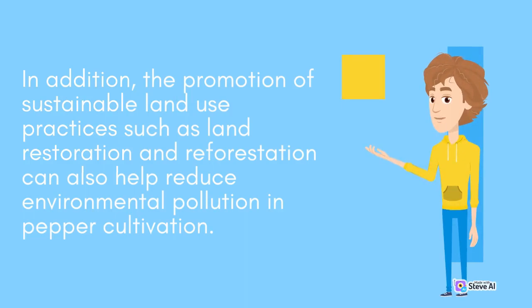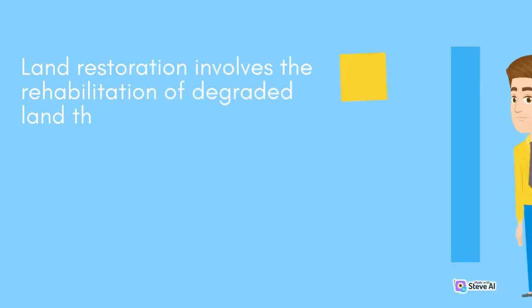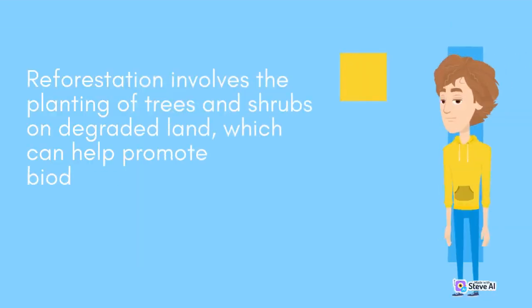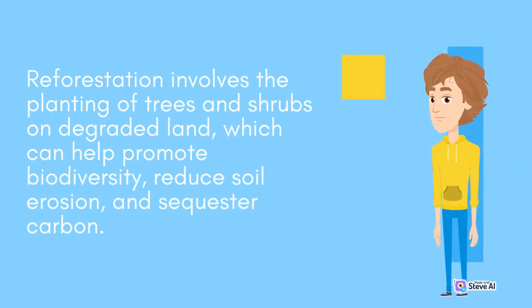In addition, the promotion of sustainable land use practices such as land restoration and reforestation can also help reduce environmental pollution in pepper cultivation. Land restoration involves the rehabilitation of degraded land through the use of sustainable land management practices, such as the use of cover crops and the promotion of soil health. Reforestation involves the planting of trees and shrubs on degraded land, which can help promote biodiversity, reduce soil erosion, and sequester carbon.